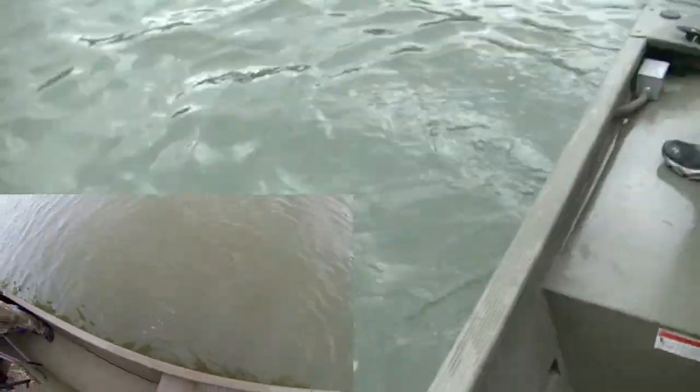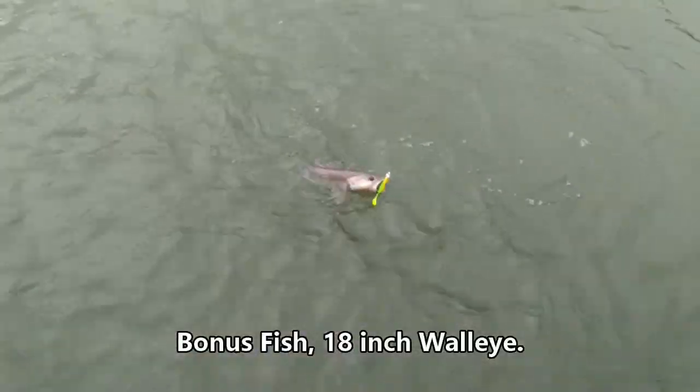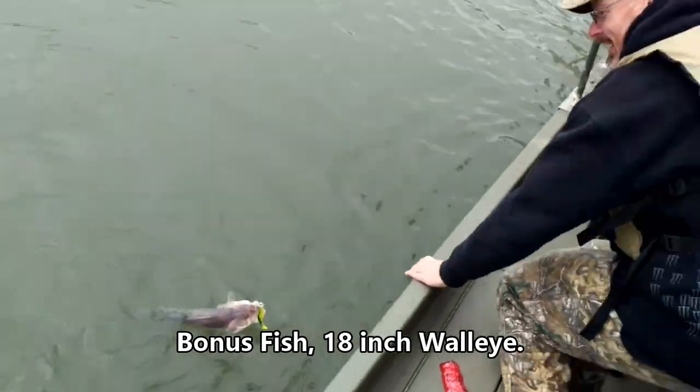There he goes, there he goes — till next year. 3D Outdoors.